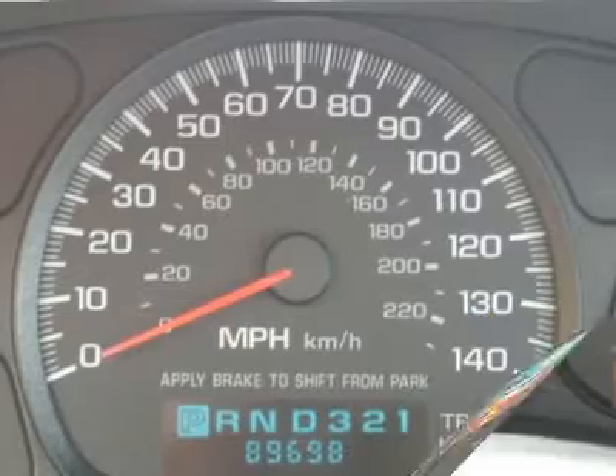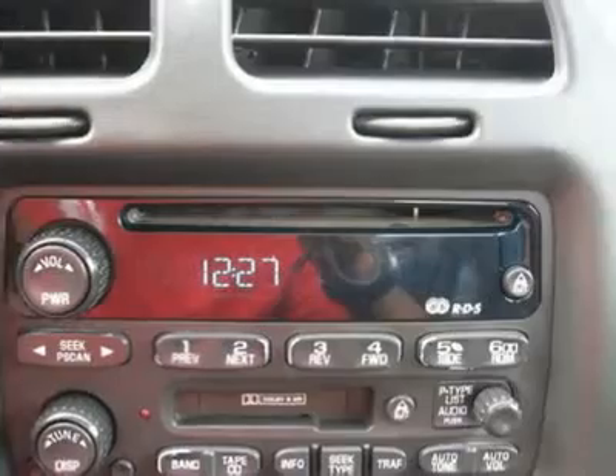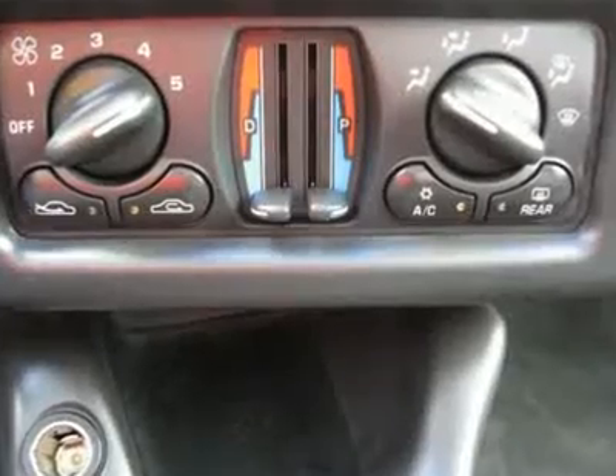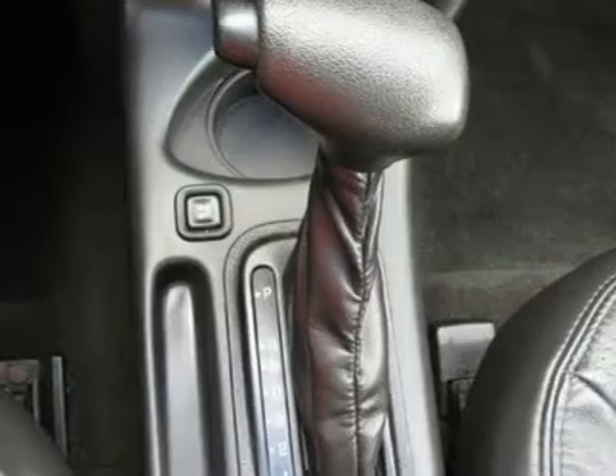Air conditioning, climate control, dual zone climate control, cruise control, power steering, power windows, power door locks, power mirrors, leather shifter, power driver's seat, clock, tachometer, digital info center, tilt steering wheel.